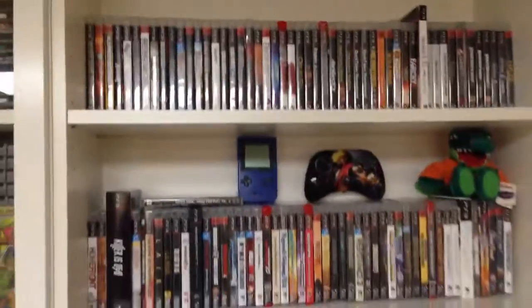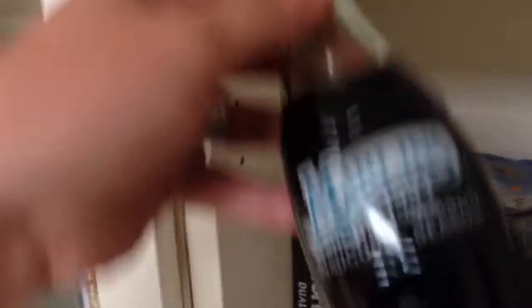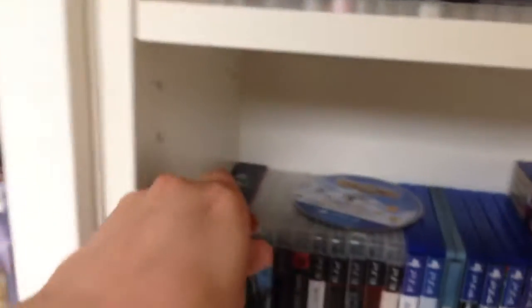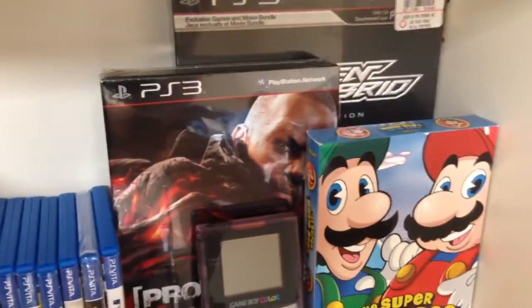This will kind of be my pickup area because I got PS3 games that are pickups. My PS3 collection there, some knickknacks, Pediwax, my original Game Boy Pocket, cool Ken controller, Florida Gators plush. This is a good one, I've had this since '93, the inaugural season. PS4 games, PS Vita games, Prototype, all that good stuff, Game Boy Color - all that good stuff.